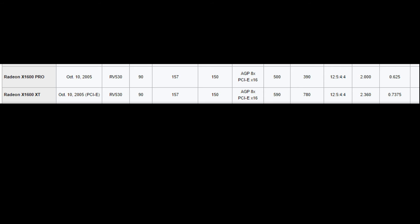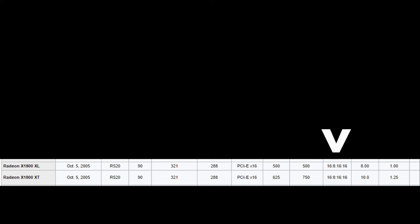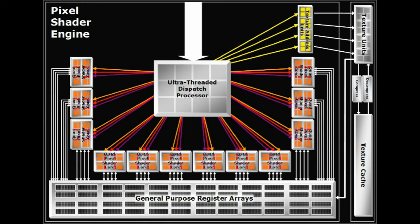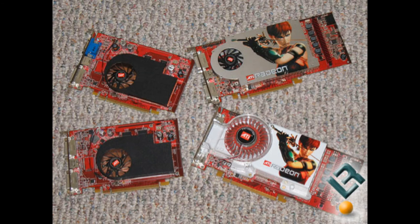The X1600XT, with its RV530 GPU, features 12 pixel shaders paired with 5 vertex shaders, but with a texture and render output processor array of just 4 units each — a quarter of that found on the X1800 and X1900 products, but the same as the X1300. The significance of the X1600 would still be the previously mentioned pixel shader to texture unit ratio, something that the X1300 and X1800 products in general don't reflect.